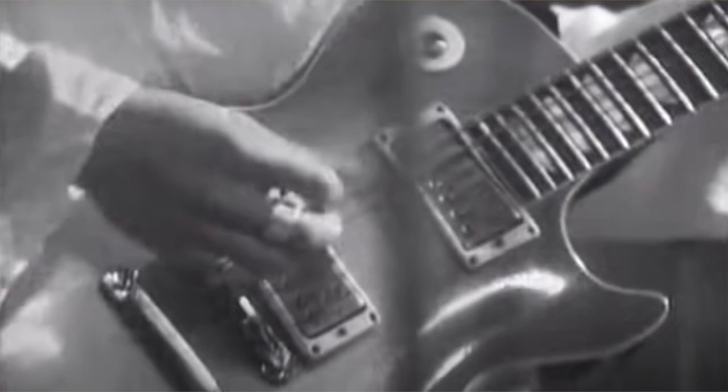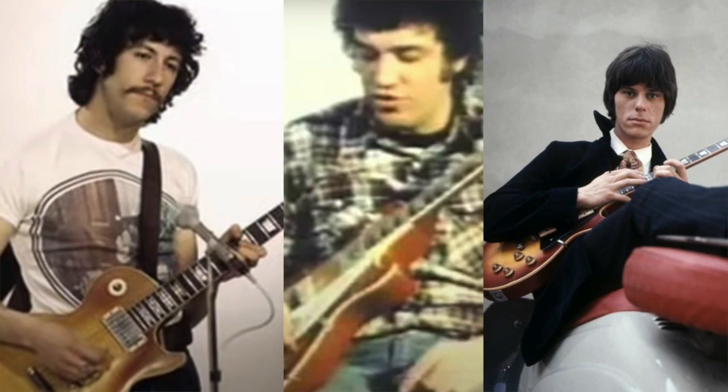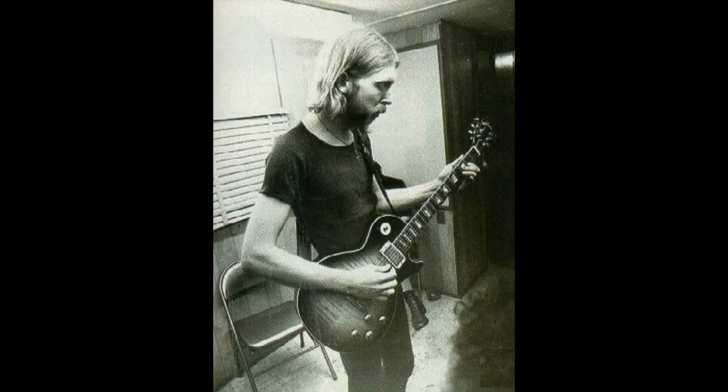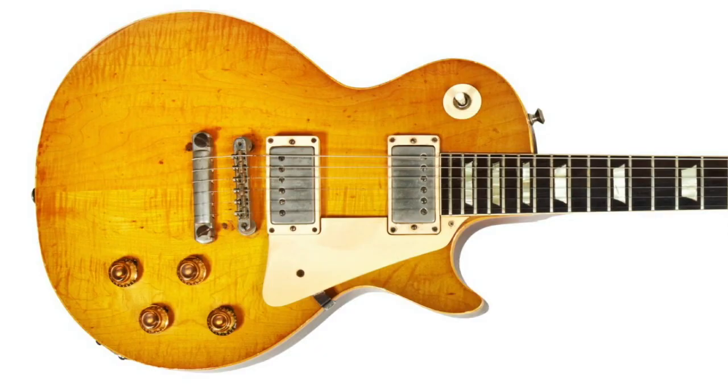And so it was that from the second half of the 1960s, interest in these instruments began to grow. Players such as Peter Green, Mike Bloomfield and Jeff Beck began to use them, and in 1969 Joe Walsh sold one — partially re-finished and having lost its serial number — to Jimmy Page. Other players began to seek them out, the demand increased as the new decade dawned, but with so few in existence, prices inevitably began to rise.